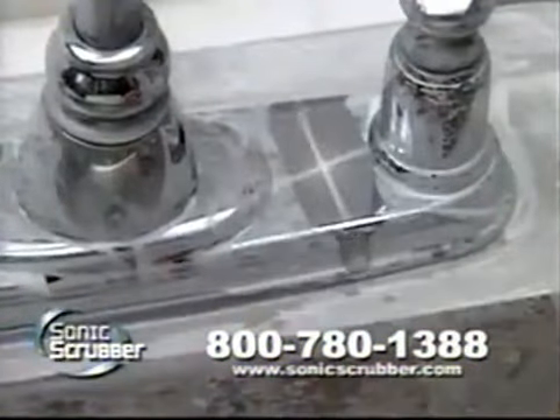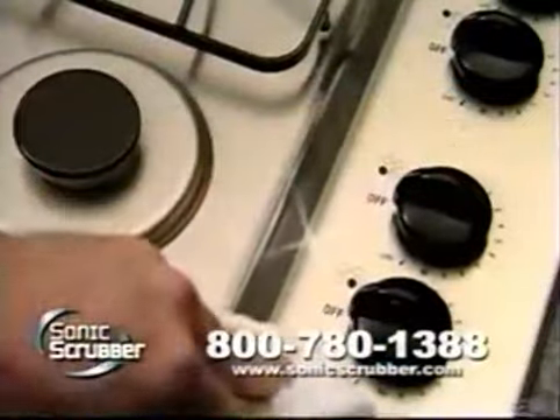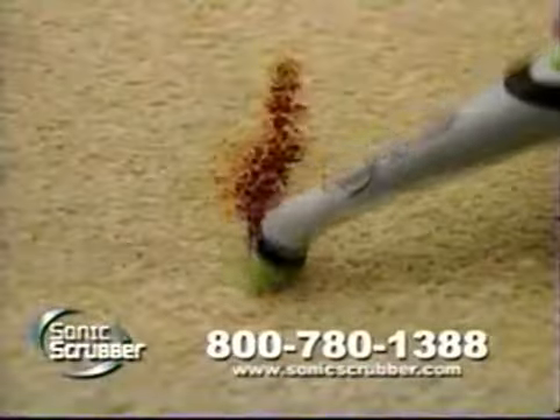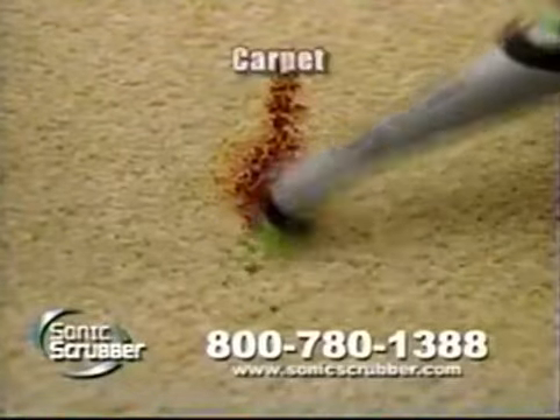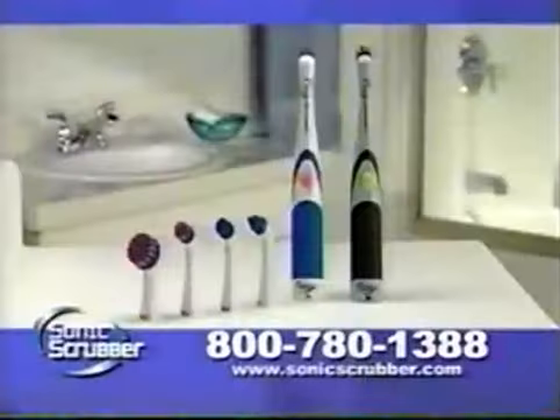Use it for the many everyday household clean-ups. It even powers out burnt-on cookware messes, easily cleans up a dirty stove top, and nothing's better for microwave spills and splatters. The Sonic Scrubber is even powerful enough to loosen stains on carpet, clothing, and furniture with no fabric damage.